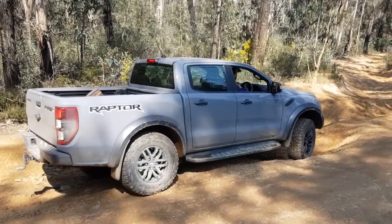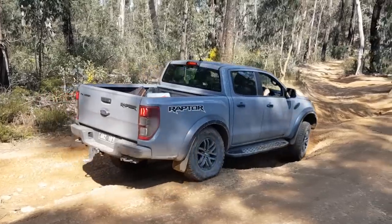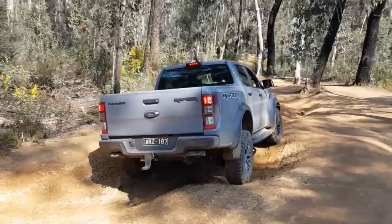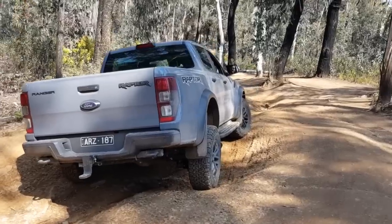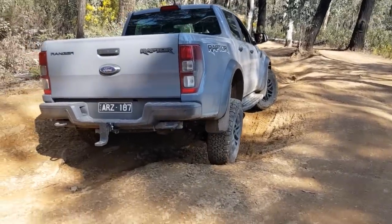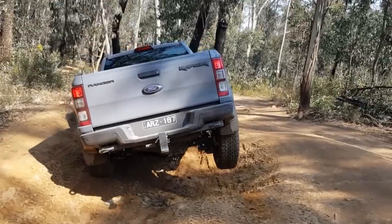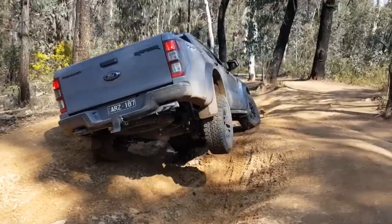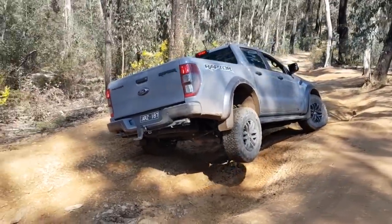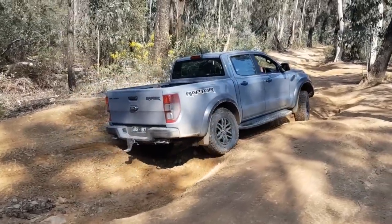The big difference is the suspension in the Ranger Raptor - it features a coil-sprung rear end with the coilover shock. It's already spinning... whoa, big lift there! That's a huge wheel lift, so it does flex pretty well for a stock truck.